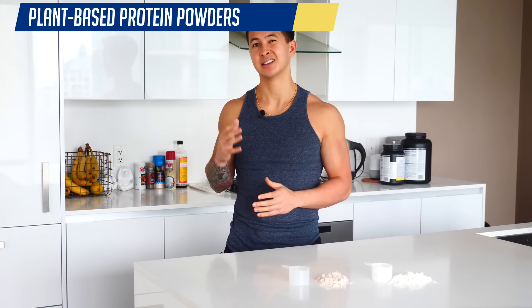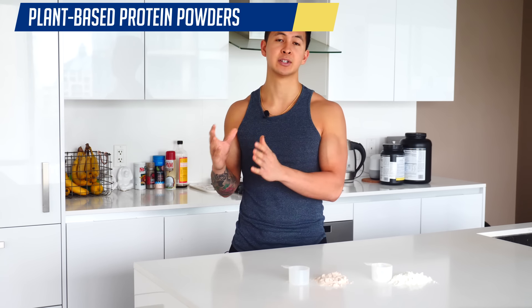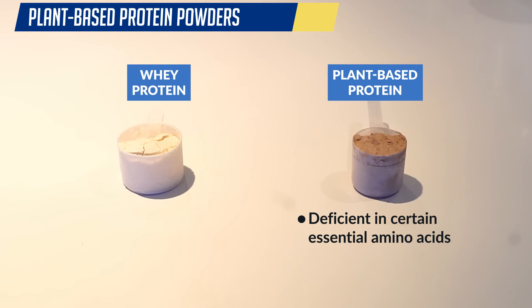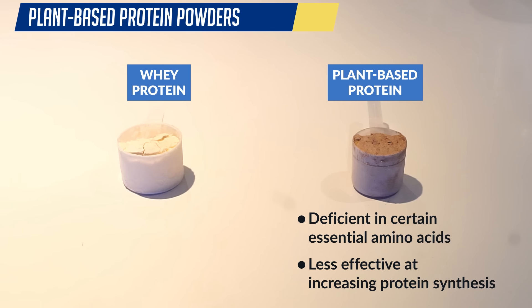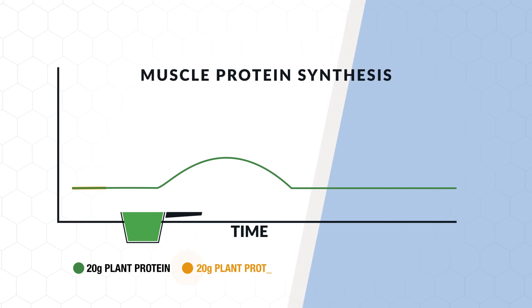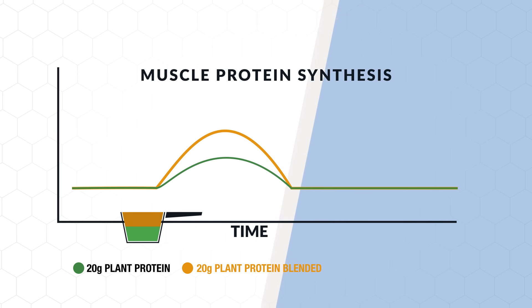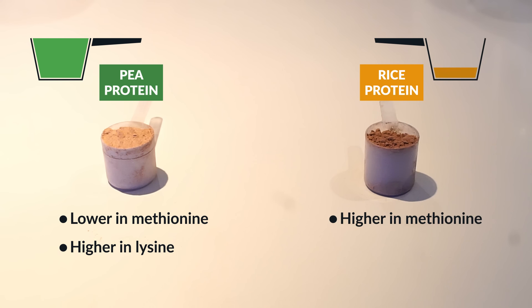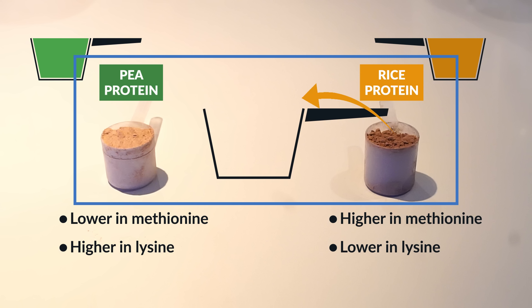Now, as for plant-based options, this can be a good option if you do have intolerances or sensitivities to whey. The problem with plant-based proteins is that they tend to be deficient in certain essential amino acids and are less effective at promoting protein synthesis than whey. But research has shown that you can partially compensate for this by combining different plant-based protein sources. For example, pea protein is low in the essential amino acid methionine, whereas rice protein contains considerably more methionine but is lower in the essential amino acid lysine. So when you look for a plant-based protein powder, one with a good blend of rice and pea protein would likely be the best option.